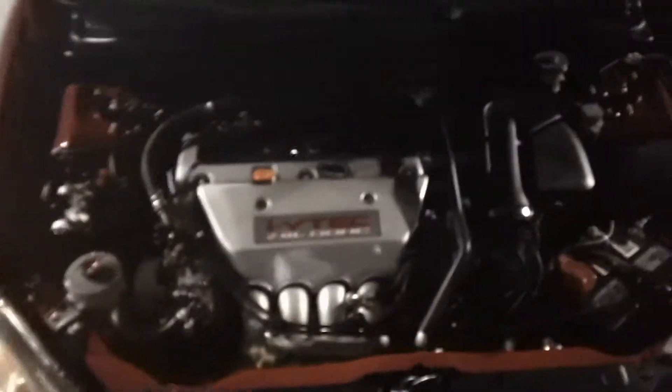You can see the previous owner took great care of it. All the engine components are in great condition. Everything is exceptionally clean. Keep in mind our technicians go through a 150-point inspection on this vehicle to make sure that you're not going to have any issues with it.